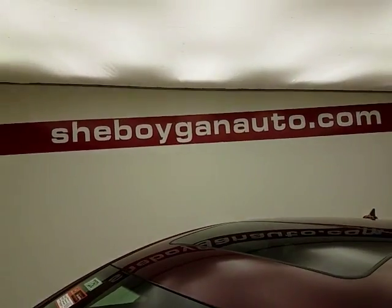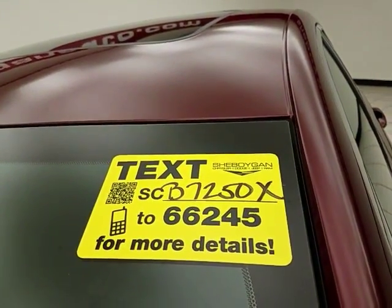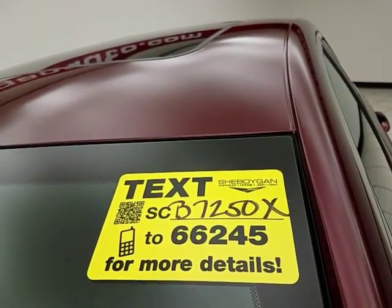And again, only 7,000 miles on those tires. Don't forget about that Chrysler certification protecting your investment. For more, please go to sheboyganauto.com or text SCB7250X to 66245.